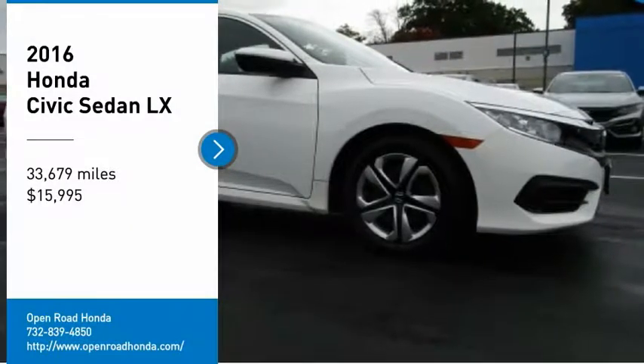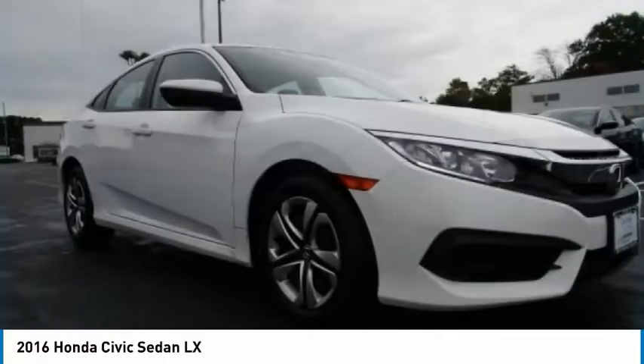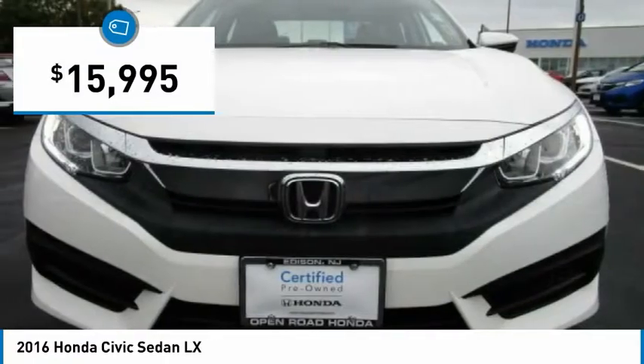Come test drive the 2016 Honda Civic. Practical, with awesome gas mileage and incredibly reliable, it is priced below $20,000.